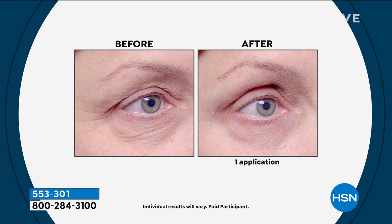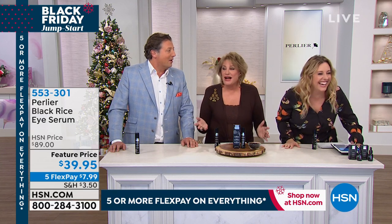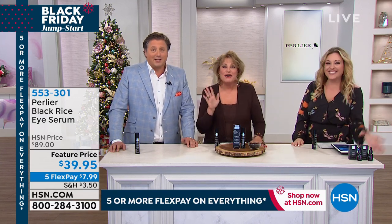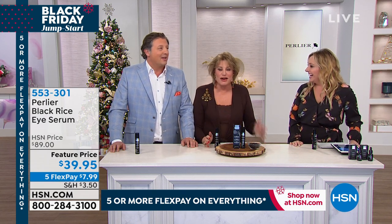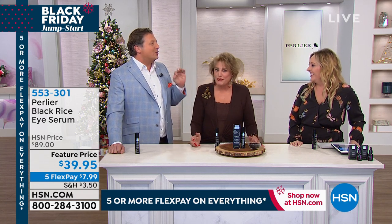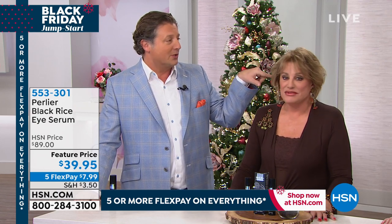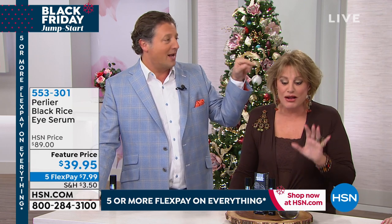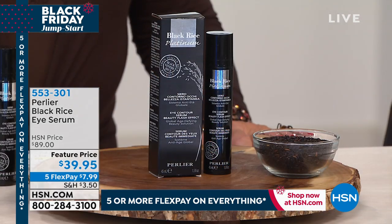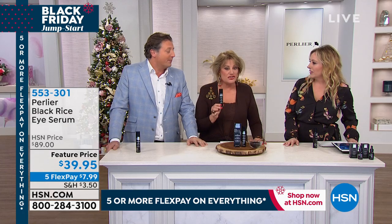When I look at Skip, I have a vague idea of how old he is — he's 76. And honestly, looking at him now, he's never had eye surgery. This is what the Black Rice Eye Gelée does — it's like eye surgery in a bottle. I'm serious. I look at people my age, or younger, and I wish I could give them my Black Rice.